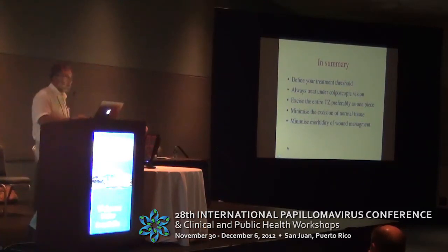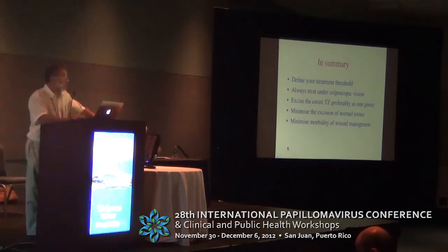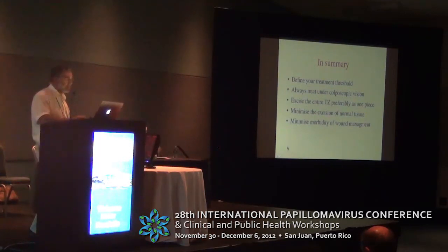In summary: we should define our treatment threshold in the same way as previous speakers have discussed defining risk of progression to, or risk of having, CIN3. We should always treat under colposcopic vision, excise the entire TZ in one piece, and try to minimise excision of normal tissue — but let's not incompletely excise the TZ. And someday, somebody is going to do some work on wound management, which so far is a real gap in the literature. Thank you for your attention.